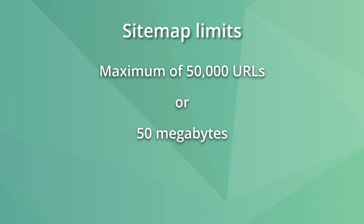From a technical point of view, sitemaps have a few limitations, like having a maximum of 50,000 URLs or 50 megabytes, whichever is higher. These limits prevent servers from becoming overwhelmed. If you have a sitemap that hits these limits, you must create a sitemap index to list your different sitemaps.